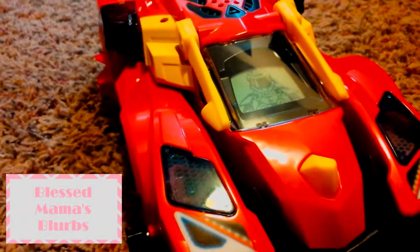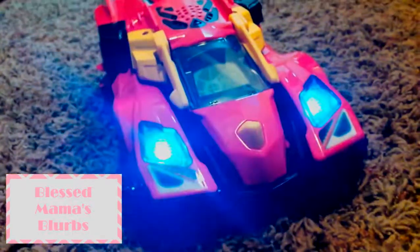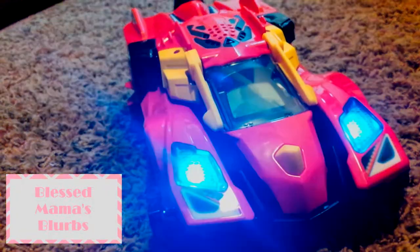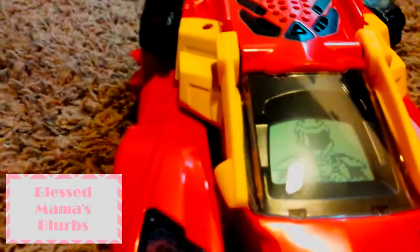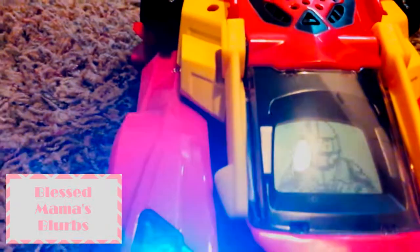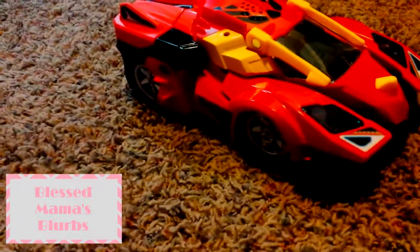Hello everyone, Phoenix Father here. This is just a short little video letting you guys know that my wife is hosting a VTEC Switch and Go Dino giveaway. If you guys don't know what that is, it's a remote control car for the younger kids that also turns into a dinosaur. Not only is it a cool little remote control car, but it also in dino form gives you a little bit of information about that type of dinosaur. So if you guys have a younger child that's interested, head on over to blessmamasblurbs.blogspot.com and enter for a chance to win.